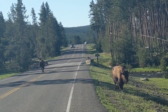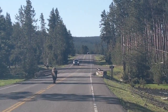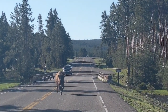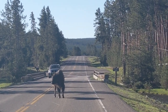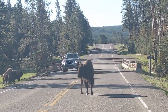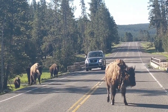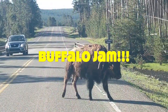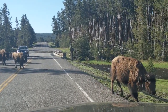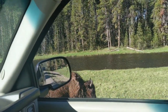We're at the Nez Perce Creek again, and I've stopped just for a moment here so I could show you — and hopefully you can see — how on the other side of this little rise we can see the steam arising from the Lower Geyser Basin. However, we've run into something that happens all the time in Yellowstone: the possibility of a buffalo jam, as we see all these buffalo starting to cross the road to get to the other side of the Nez Perce Creek.